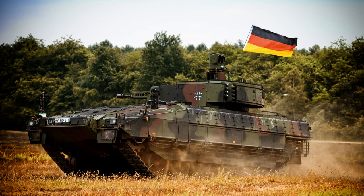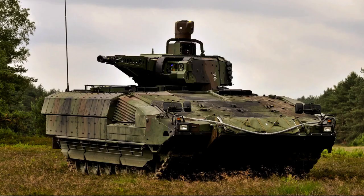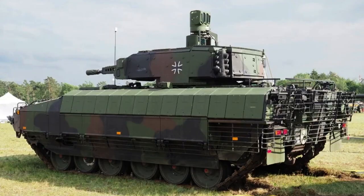The Puma is a highly advanced infantry fighting vehicle that combines formidable firepower, exceptional mobility, and enhanced protection. Developed by Germany, the Puma was designed to meet the modern operational requirements of infantry forces on the battlefield. Its cutting-edge features and advanced technologies make it one of the most capable and sophisticated AFVs in the world, with a powerful engine, innovative armor protection, and a wide range of integrated weapons systems offering unmatched versatility and combat effectiveness.